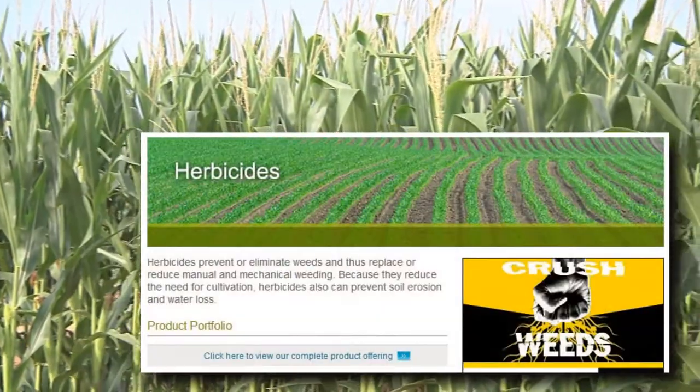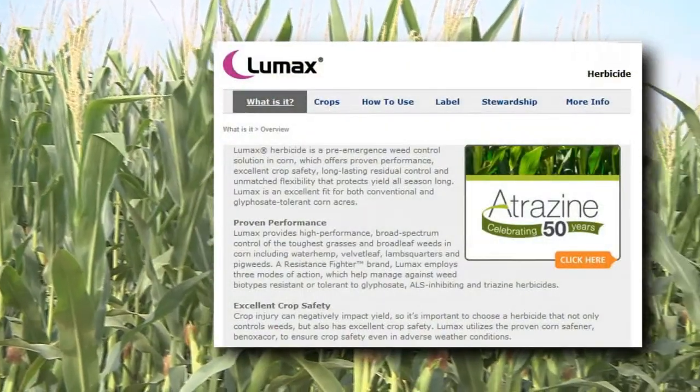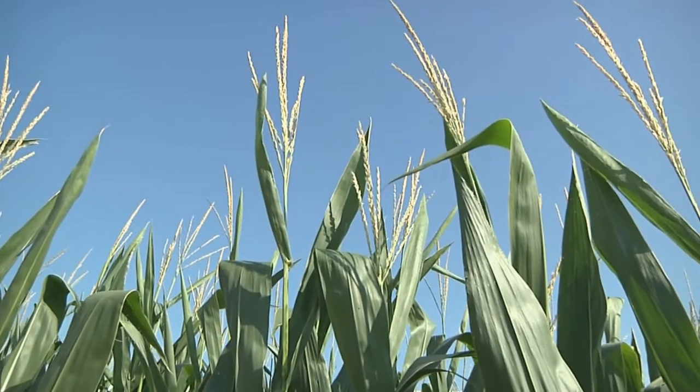We have a full lineup of pre-emerge corn herbicides. The strength and battleship of our product line is Lumax and Lexar. Both of these are mixtures of Dual, Callisto, and Atrazine at different ratios to meet our growers' needs. One of our newer additions is Halix.